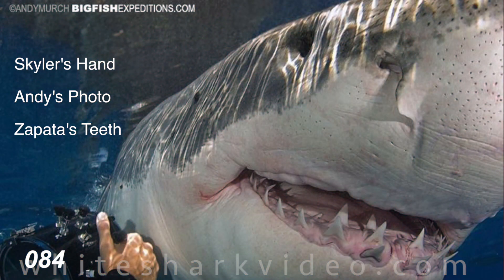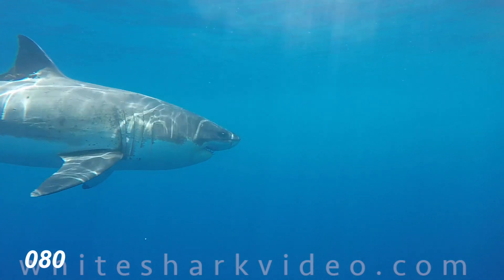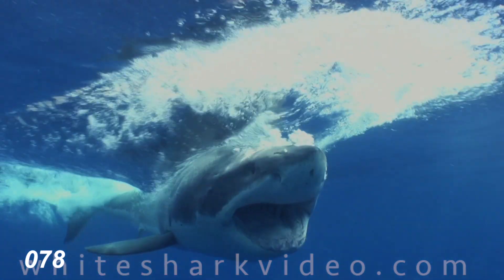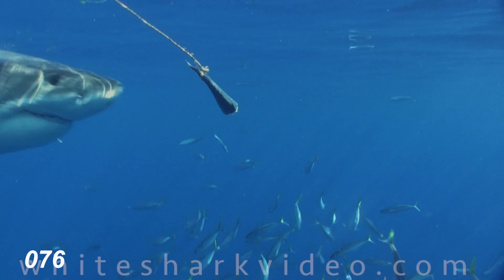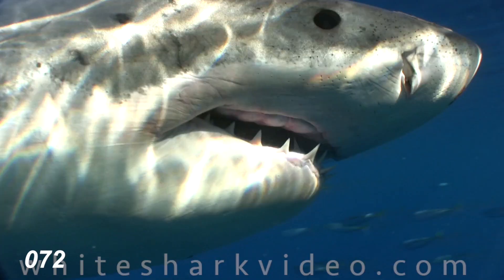This is a well-known shark named Zapata in Guadalupe, and he's going to help us learn about the white shark's teeth. In this shot, he looks like a grandpa with no upper teeth. But here he is that same day, same trip, and all of a sudden he has teeth. What happened here?